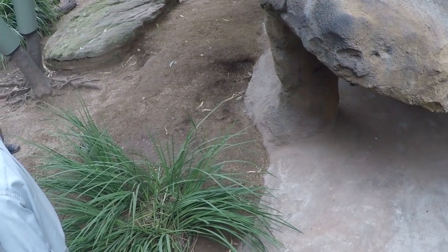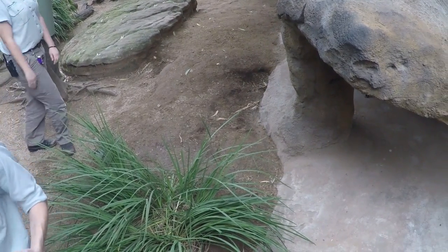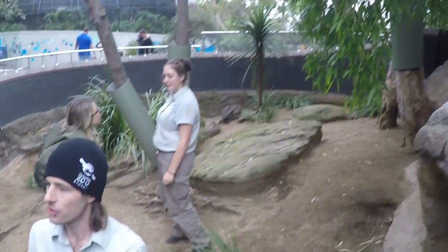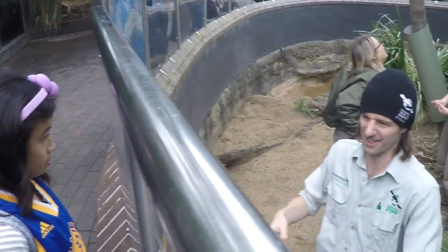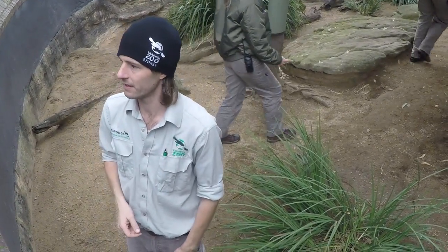Aren't you scared? No, I wouldn't say that I'm scared, just because we're very well trained and we know the animal. You might have a dog at home that barks really loud and shows his teeth, but you know that it's a big puppy dog and it would never hurt you. So it's all about what you feel comfortable with.